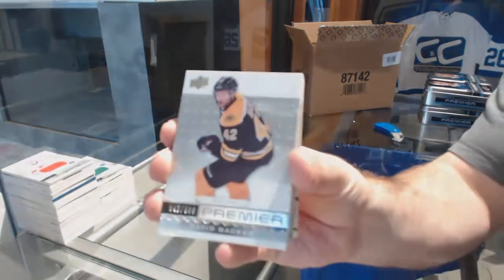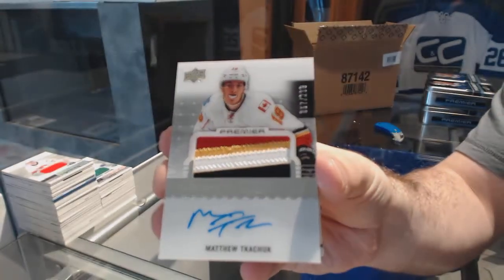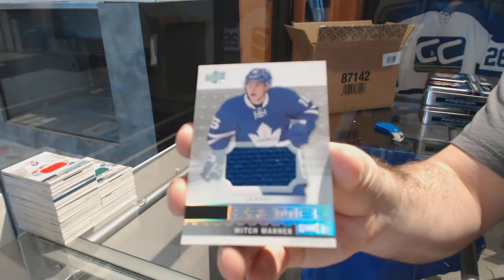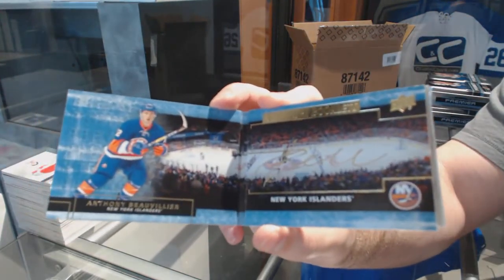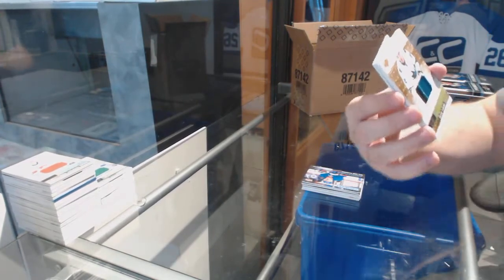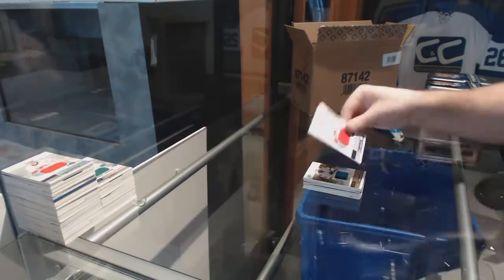We've got a $3.99 David Backes, $2.99 Travis Konecny. A four-color numbered $2.99 Rookie Patch Auto — Matthew Tkachuk, four-color. We've got a Premier Rookie Jersey, Mitch Marner. A Signature Booklet, Anthony Beauvillier. Number to 25 Premier Rookie, Kevin LeBlanc patch card. And a Jankowski Rookie Jersey, Mark Jankowski.